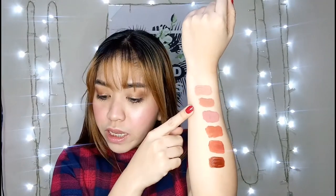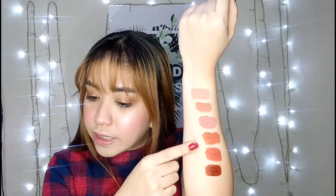So to name the shades: Cream, Caramel, Butter, Mocha, Sugar, and Toffee. That's it for the swatches, guys. Now let's do a wear test - I'll try each one on my lips one by one.